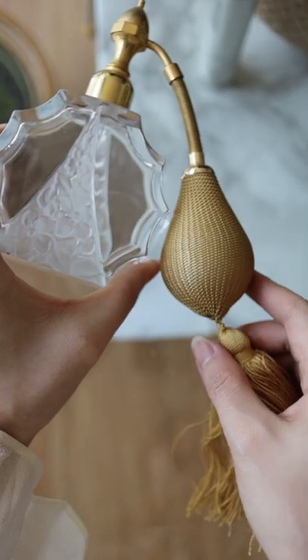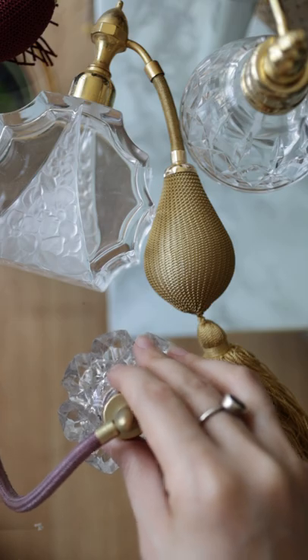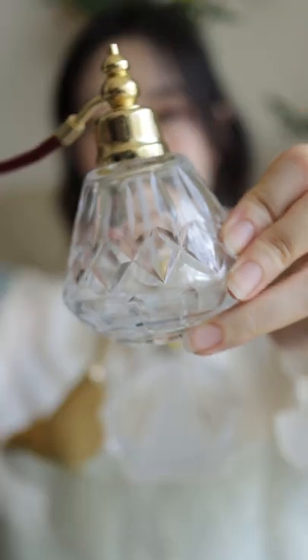The gold one happens to be from Marcel Franck, which is a perfume atomizer maker in France that's been around since 1882. They are famously known for producing for Baccarat and Saint Louis.